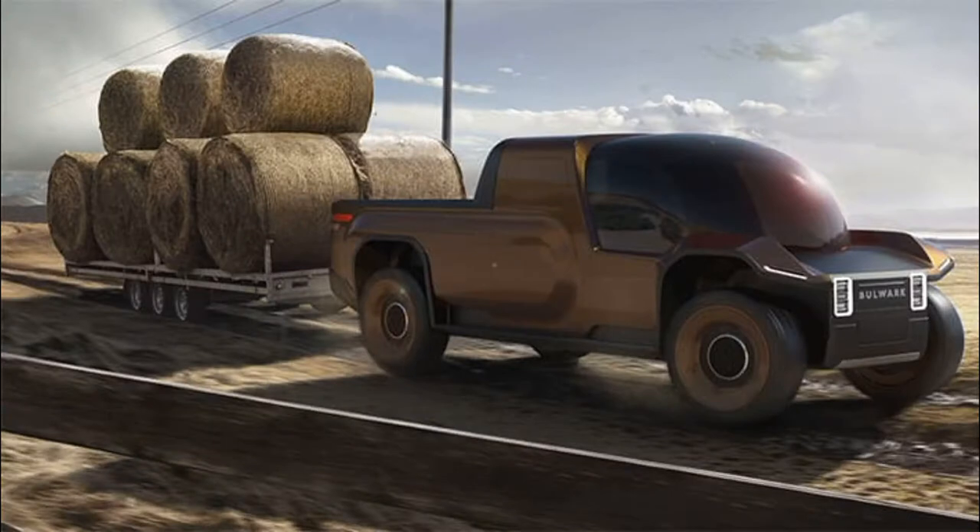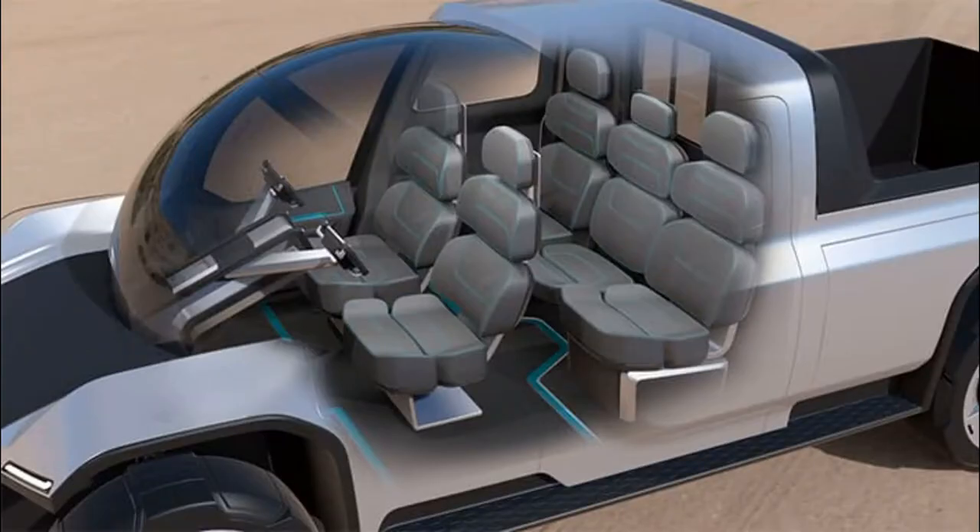This is a versatile vehicle, both for the civilian market and for use in the police, fire brigade and search and rescue teams.